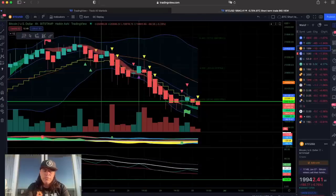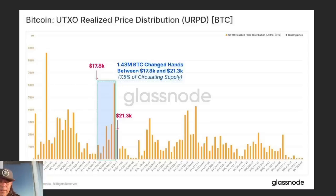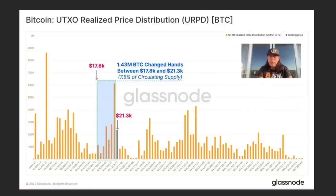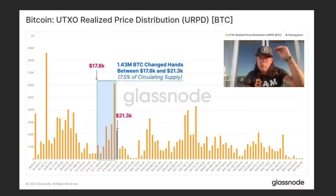I'm going to zoom out now and show you some other really cool charts. We can talk a lot about the weekly and the 200 MA and the 300 MA — I've covered that in the last couple of videos. We are at the 200-week moving average around 16,700, and if we can't break it to the upside we'd probably fall down to that level. More importantly, between 17,800 and 21,300 a total of 1.43 million Bitcoin changed hands — so a lot of people are both selling and buying.